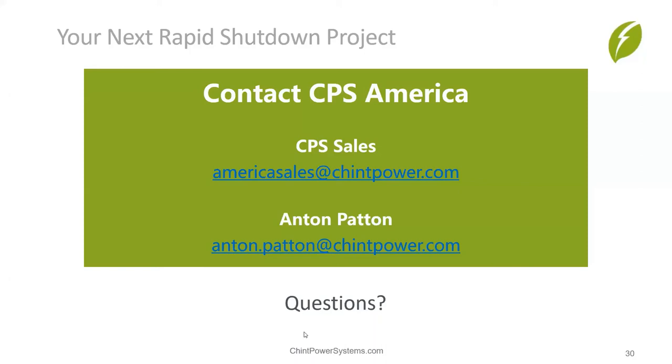Q&A session: Gary has been answering questions in the Q&A window. One question about the carport structure — what really matters is where the conductors go. If the conductors enter a building used for anything other than PV, then yes, you have to comply.